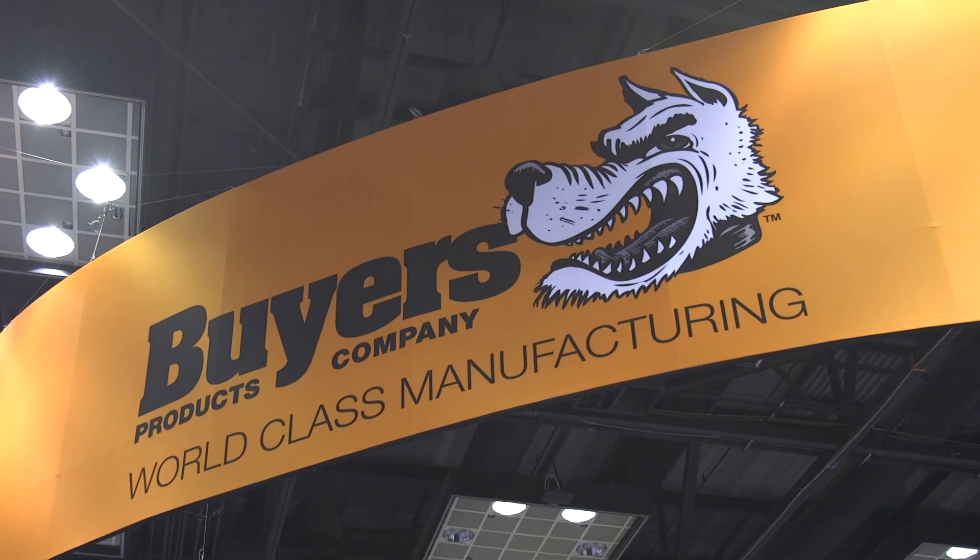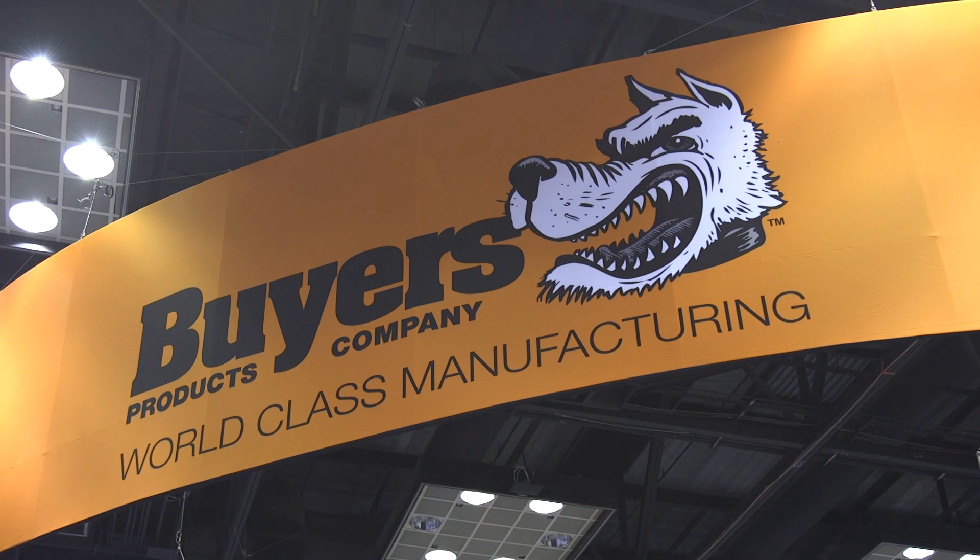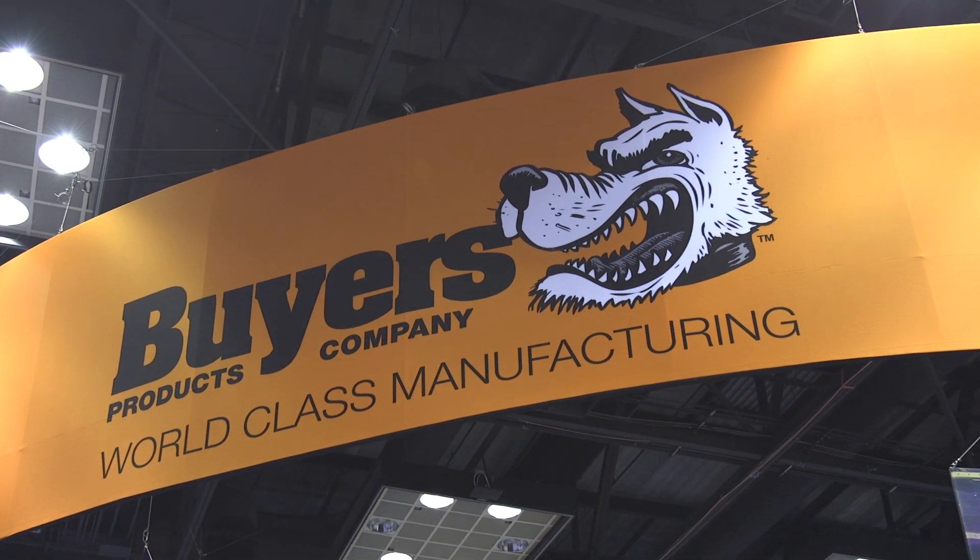I'm Scott Moorman, Director of Engineering at Byers Products. We just wanted to show you some of the new products we've been working on since the last show. A lot of new stuff.